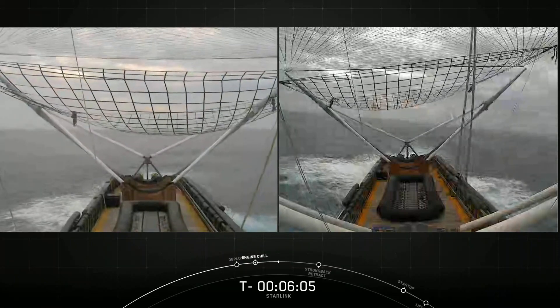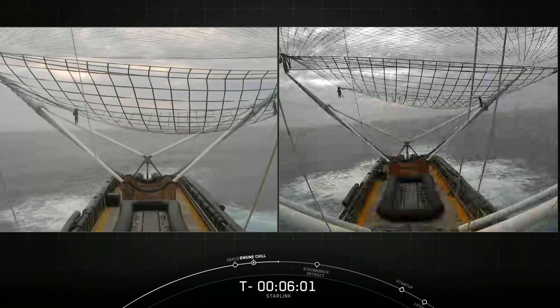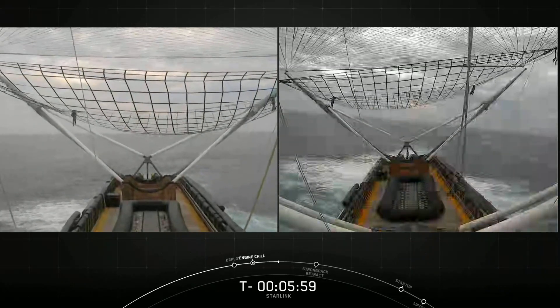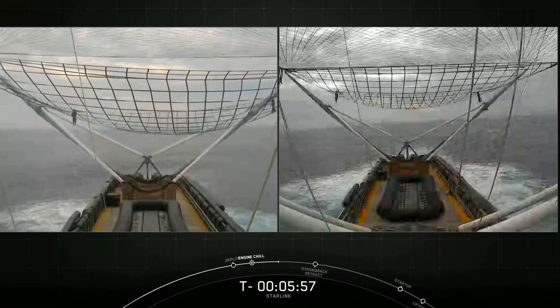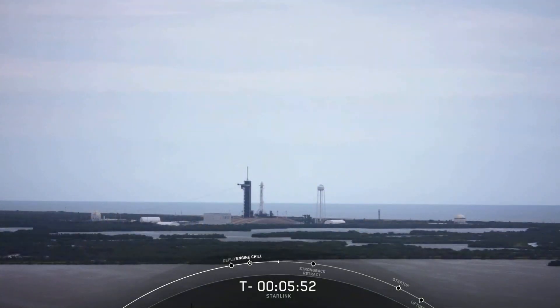At about two minutes before the fairing halves are expected to land, the team will conduct a go/no-go poll for the catch. The weather is an important factor in the decision, as it impacts the sea states for the recovery boats, as well as how the fairings fall back to Earth. As I mentioned earlier, weather currently is a no-go. We have some thick clouds in the skies above our launch pad, and we're worried about how that might impact Falcon 9 during its ascent. The vehicle, satellites, and range are all looking good for an on-time launch, minus the weather, which is going to be a watch item right up to the last minute.